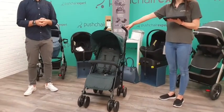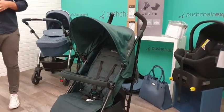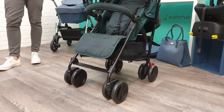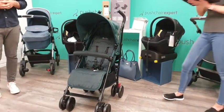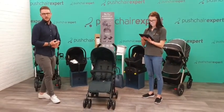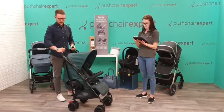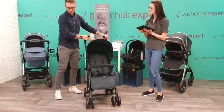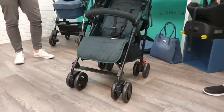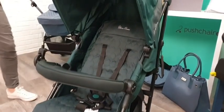This is the Silver Cross Pop - just look at it, it really speaks for itself. All you need to do is comment on the live and we'll draw the winner at the end. The winner also gets to pick whichever colour they want. It's available in Forest, which is a lovely green, Bloom which is pink, a black version, and a really nice vibrant blue called Bilberry.